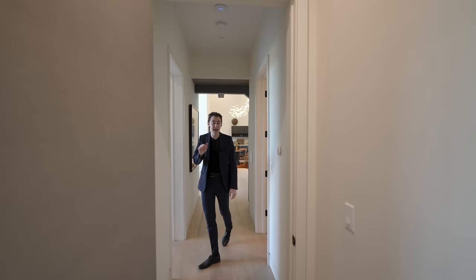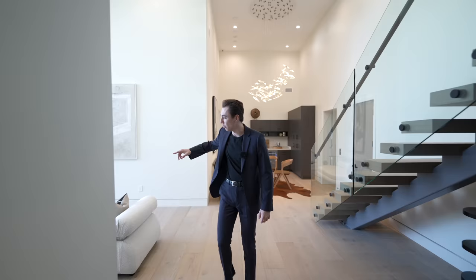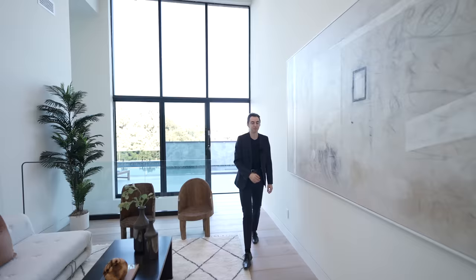That concludes the tour of the secondary level. Now we're going to head right past this living area and check out the backyard.